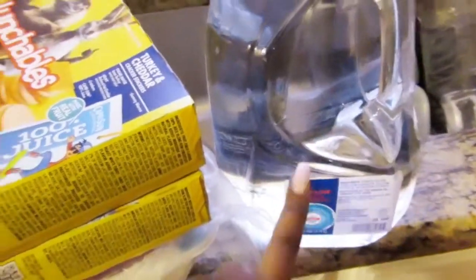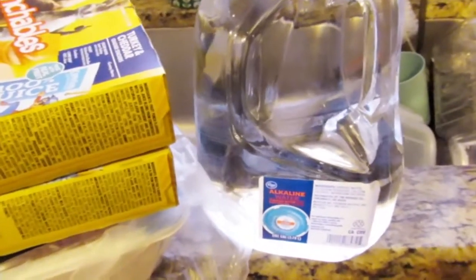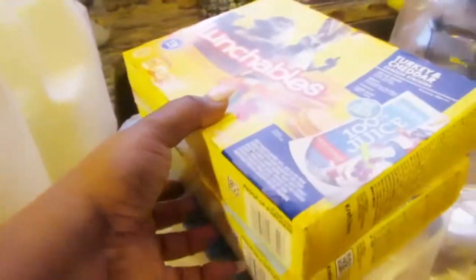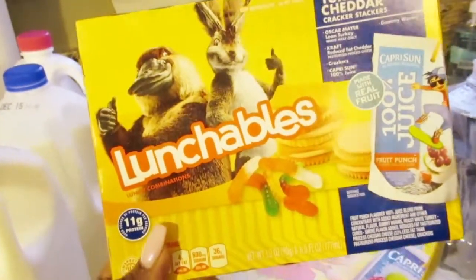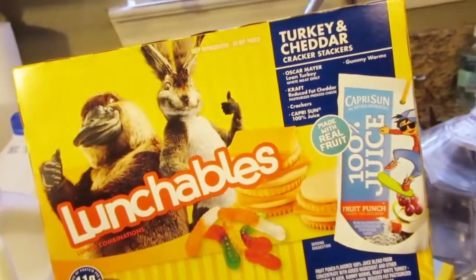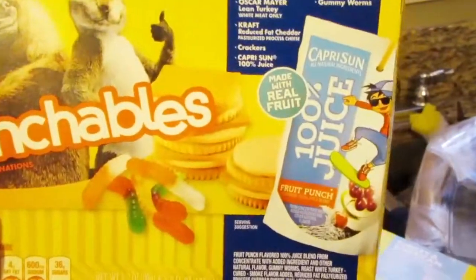We have some Kroger brand Echolone Waters for my sister — these are for when you exercise or want to quench your thirst. She got two of these. And then I bought two Lunchables for my son to grab when he's doing his virtual homeschool learning. This one is the turkey and cheddar cracker stackables with gummy worms and Capri Sun.